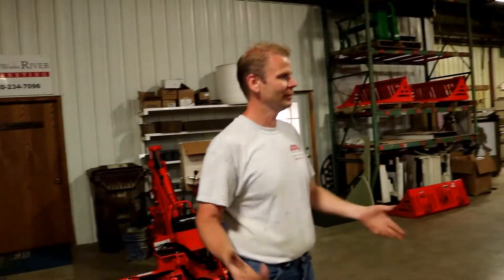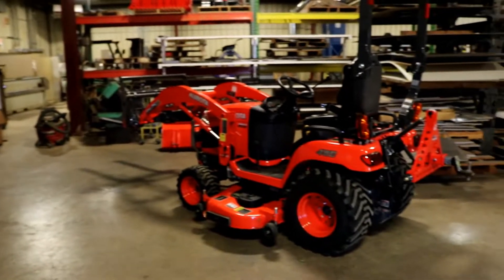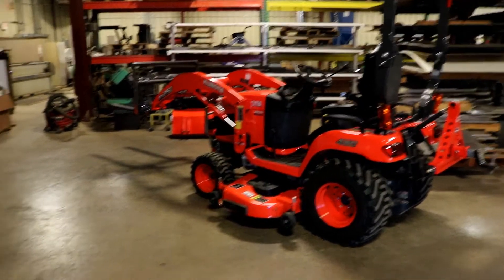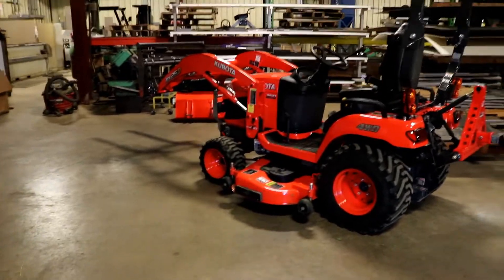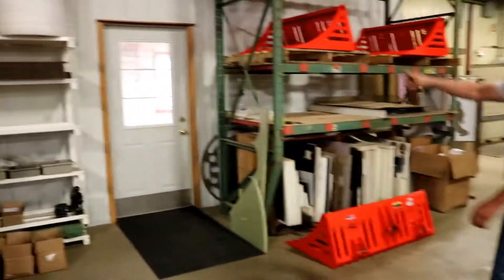Just kind of show you the shop so you can see where it all happens here. Obviously we got a VX here in the shop now, it's only about a month old, and you can see we got some prototype parts on it. You can see right here we got the office, where all the brain power stuff goes on.